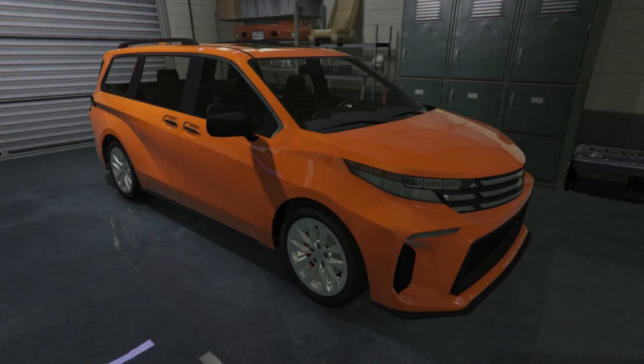What is up guys, Nes Torea Zomar here and welcome back to another GTA 5 Online video.